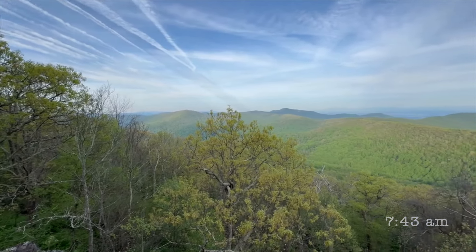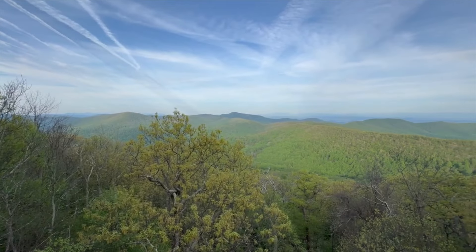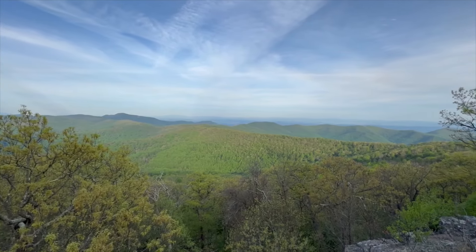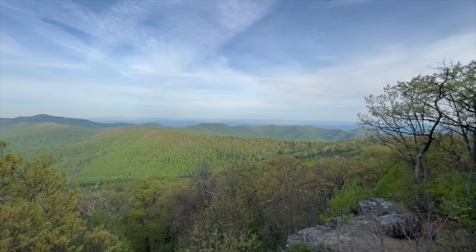Good morning. Day 87. Back on trail. Just packed up. Spent the night at Loft Mountain Campground.